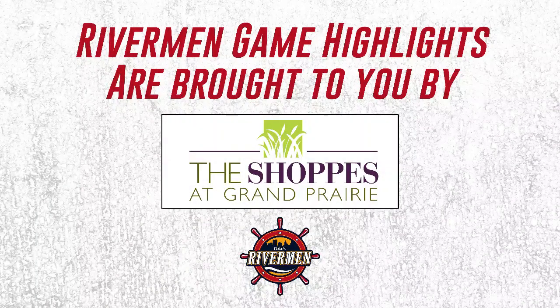Your Peoria Rivermen game highlights are brought to you by the Shops at Grand Prairie.